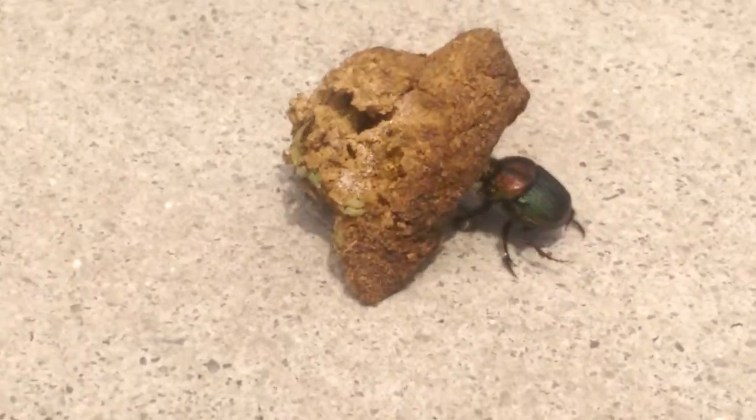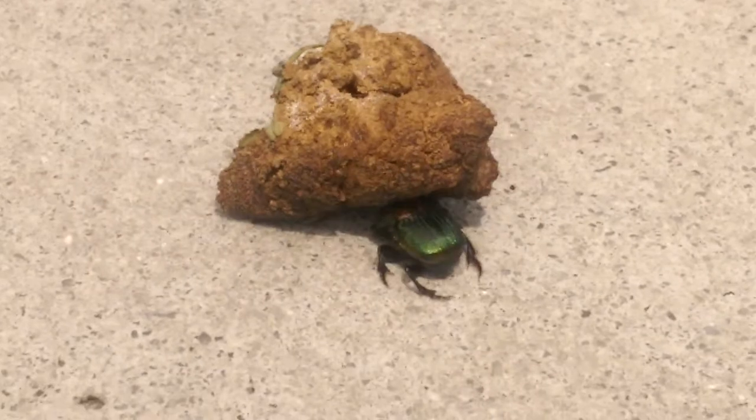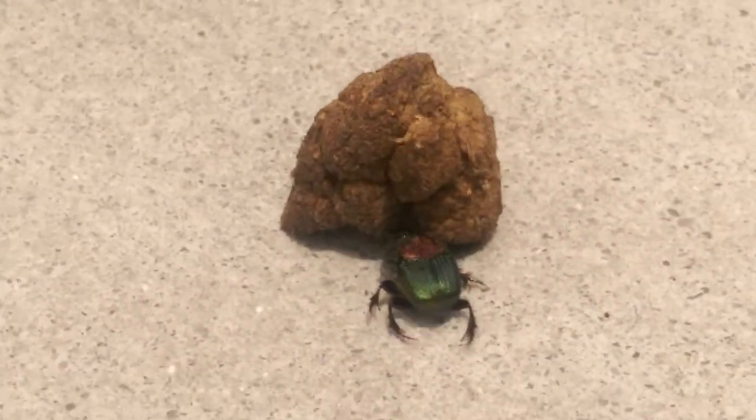It doesn't give up. Oh man, that dung is probably three times the size and it's pushing it with its forehead. I used to love to watch those things on my porch but I'm never ever touching them again.